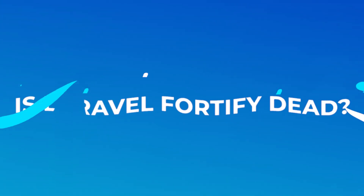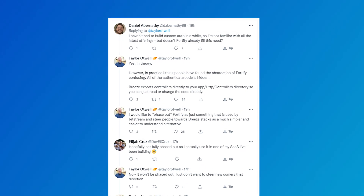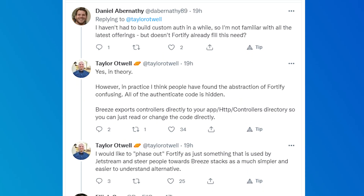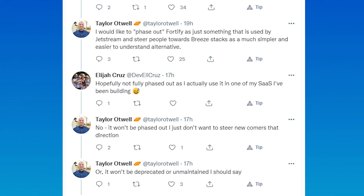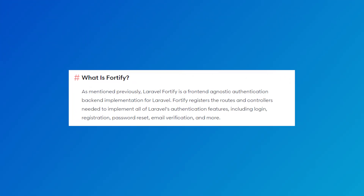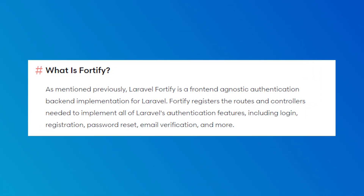Now what does this mean for Laravel Fortify? Is Fortify dead or will it get deprecated? According to Taylor, the answer is no. It seems like Fortify is not going to be recommended for use outside of Jetstream because it can be confusing to set up. For those who don't know, Laravel Fortify is basically a frontend-agnostic authentication backend, meaning it can be paired with any frontend. Laravel Jetstream, for example, uses Laravel Fortify behind the scenes to power its authentication.